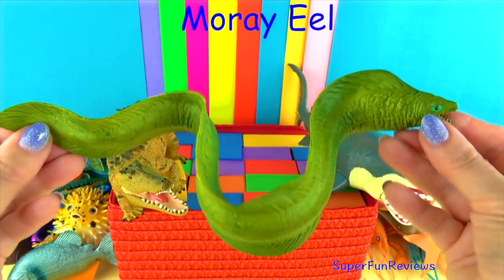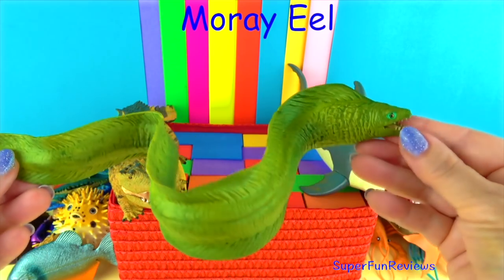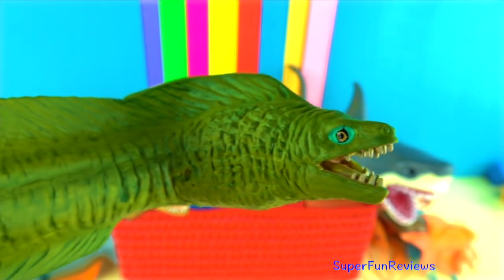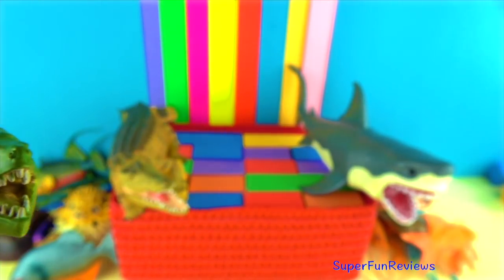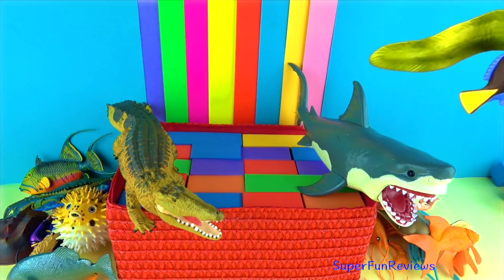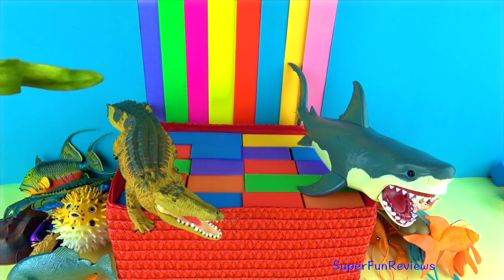The moray eel lives in holes and crevices amongst the rocks and coral on the ocean floor, where it can also ambush prey. It is found in warm and temperate waters all around the world. Even though it looks snake-like, it is a fish, not a reptile. They have an elongated body, slightly flattened towards the tail. Moray eels also have large eyes and mouths which contain large teeth. They are found in both deep and shallow waters in tropical and subtropical regions.